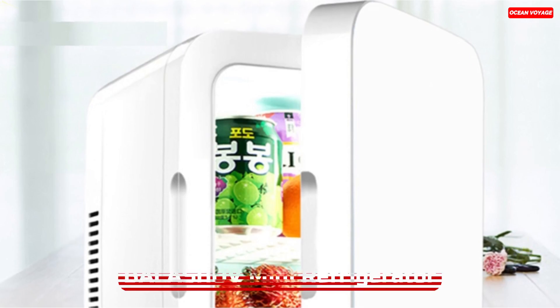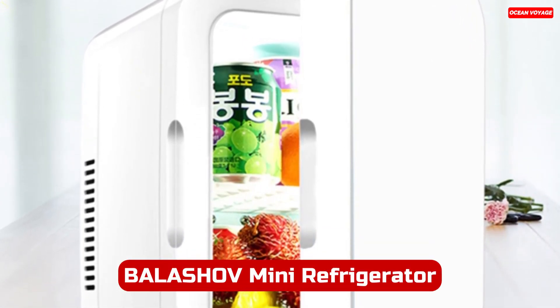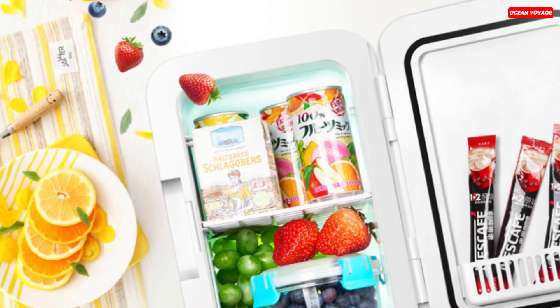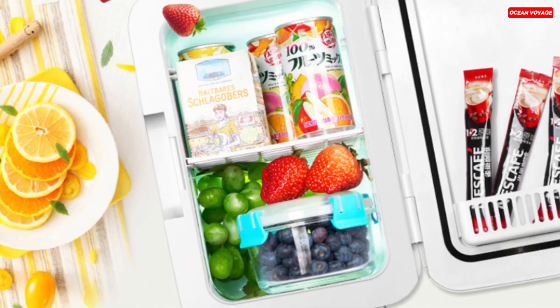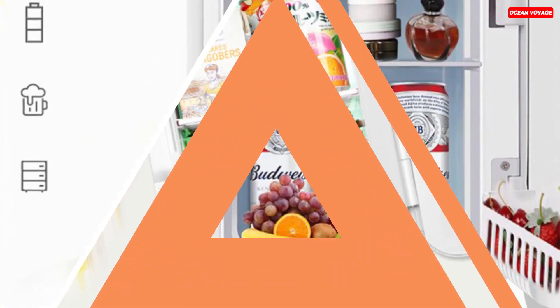Number 3. The Mini Refrigerator Portable Cooler is a versatile cooling and heating solution for your car, truck, kitchen, home, picnic, or camping needs. With its compact 5-liter capacity, it offers practical storage for a variety of items. This mini-fridge stands out for its cold and hot dual-use functionality, making it perfect for preserving and heating food, drinks, fruits, cosmetics, milk, and more.